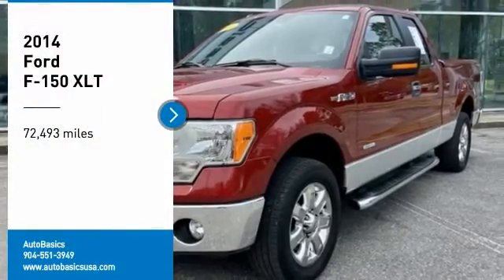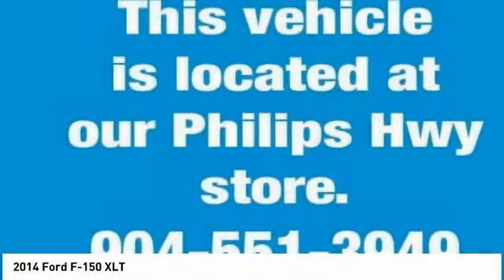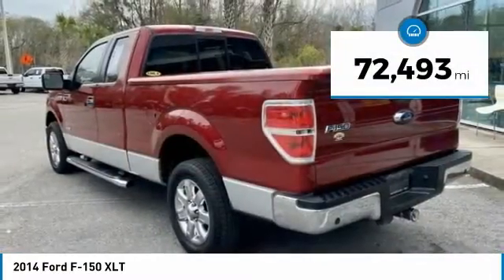Take a ride in the 2014 F-150. A Ford F-150 knows how to handle any situation. It's built to follow orders, no whining. This vehicle has less than 75,000 miles.